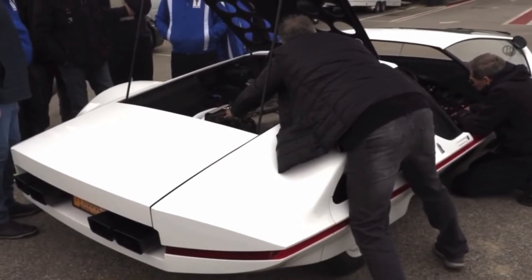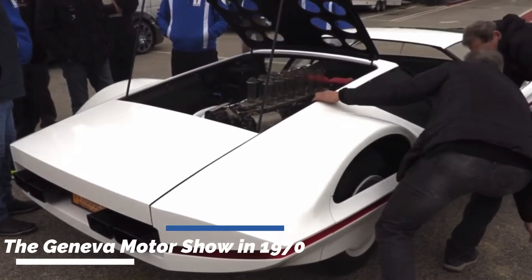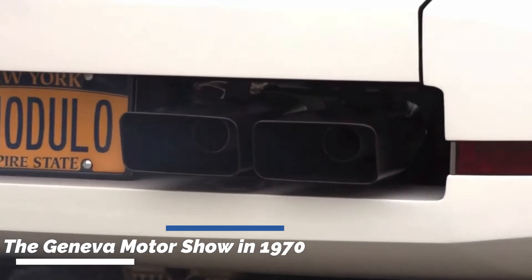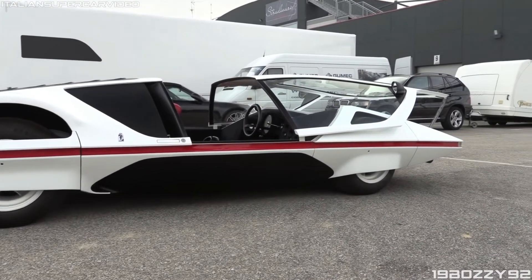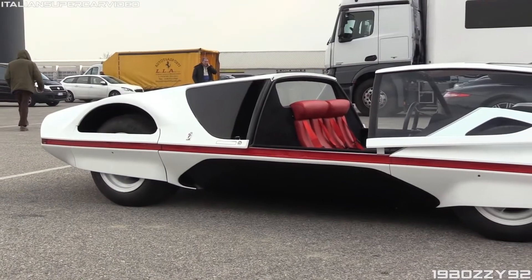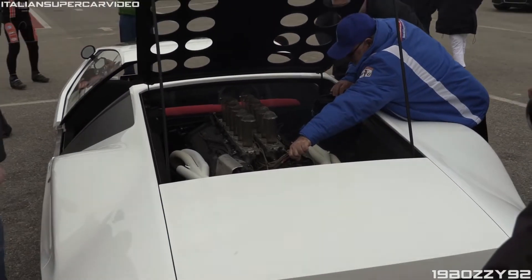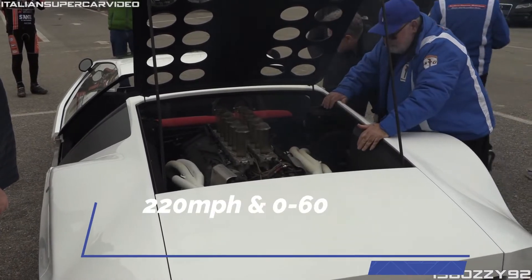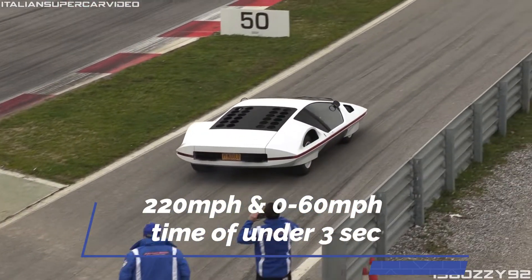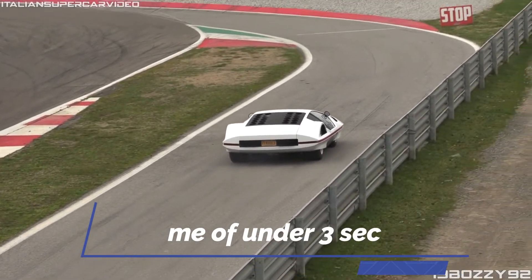The Ferrari 512 S Modulo was a concept sports car that was originally shown at the Geneva Motor Show in 1970. The vehicle's wheels are partially hidden on all four sides, giving the impression that it is a hovering spacecraft rather than a car. The Modulo Ferrari's V12 engine enables it to achieve a maximum speed of approximately 220 miles per hour and a 0-60 time of under 3 seconds.